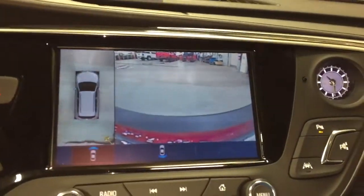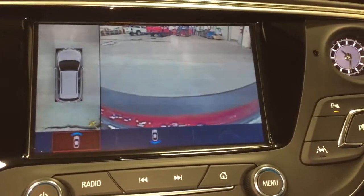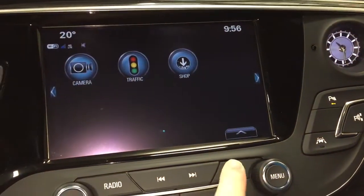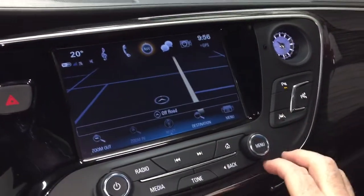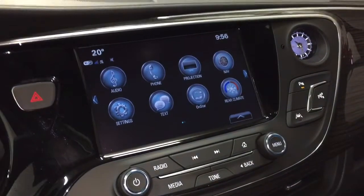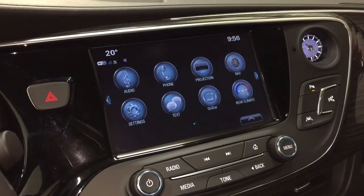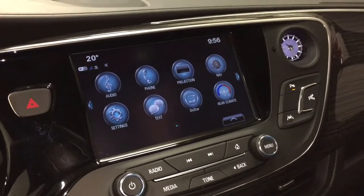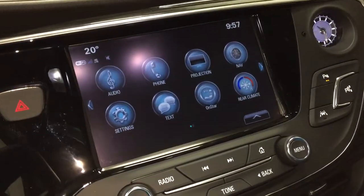And that's going to take us to the IntelliLink system - full-color touch. AM, FM, Sirius XM satellite radio, time and temperature display. You can see you've also got the 360 camera there. Onboard navigation, very quick and intuitive - you don't have to worry about those GPS units falling off the suction cup. You've got projection for enabled smartphones, so you've got Apple CarPlay, Android Auto, and perhaps you're more comfortable with the maps built into your smartphone - you can use that instead of the onboard navigation.